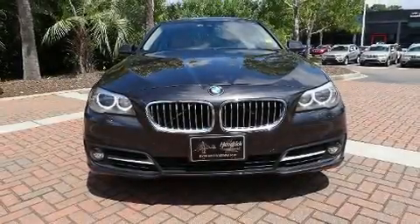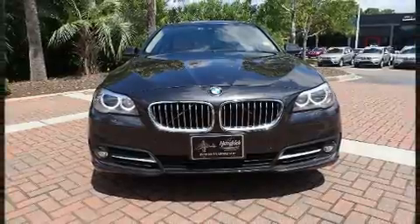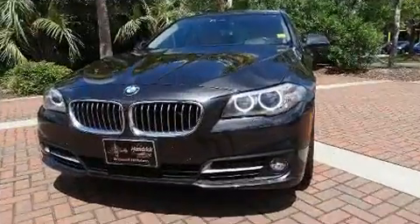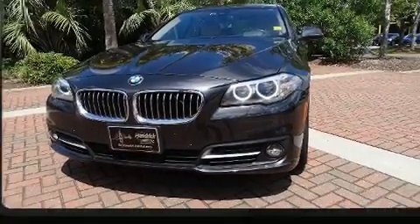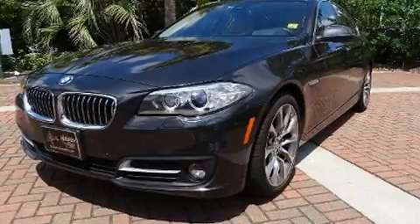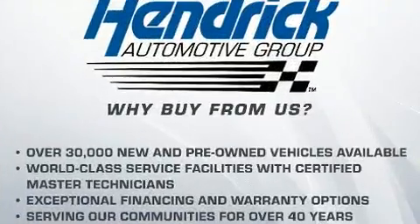You can expect a lot from the 2016 BMW 535i. With less than 20,000 miles on the odometer, this four-door sedan prioritizes comfort, safety, and convenience. It features an automatic transmission, rear-wheel drive, and a three-liter six-cylinder engine.